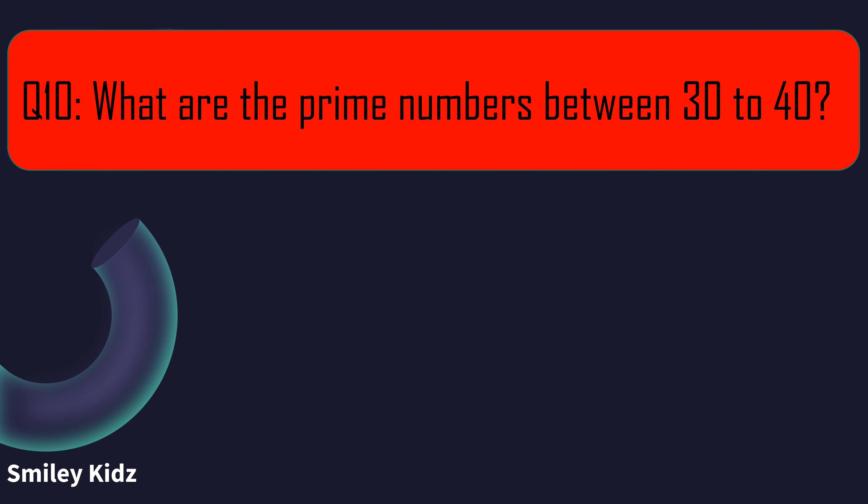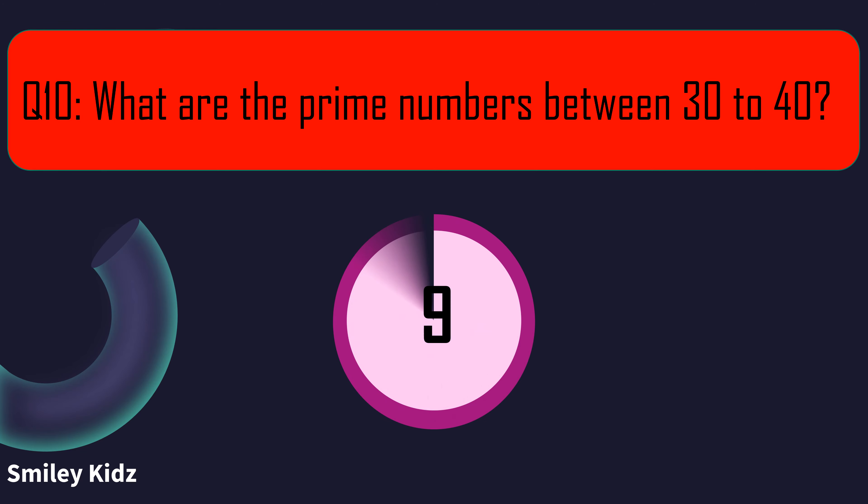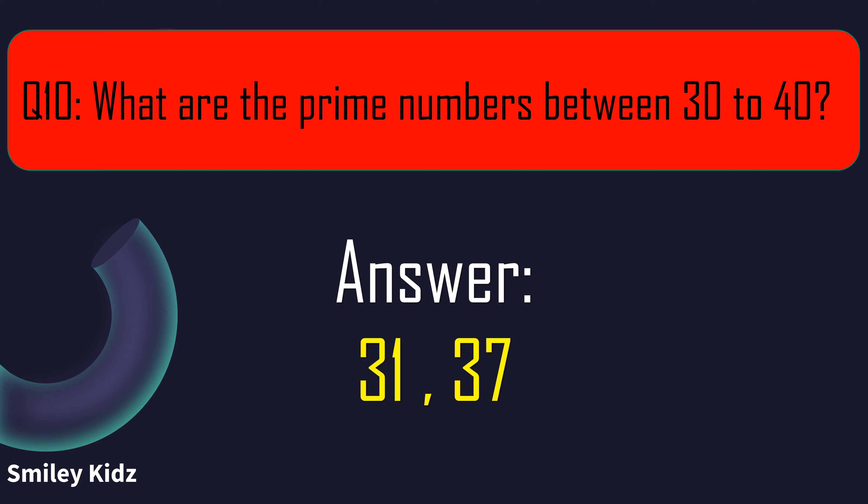Question number 10. What are the prime numbers between 30 to 40? Your time starts now. The right answer is 31 and 37. The prime numbers between 30 to 40 are 31 and 37.